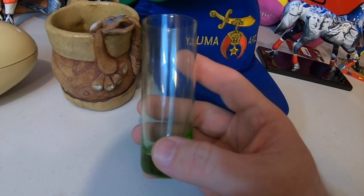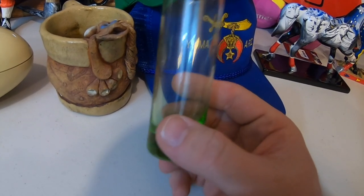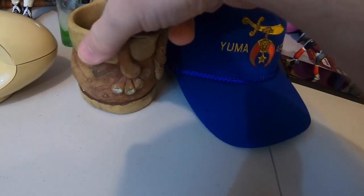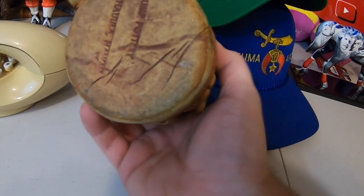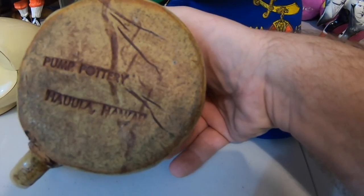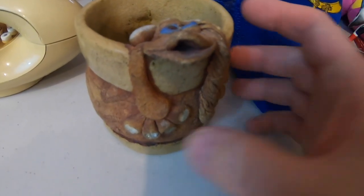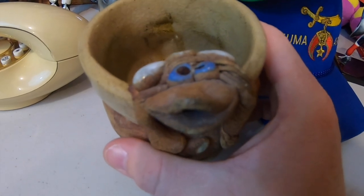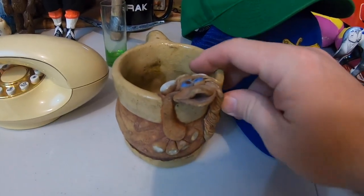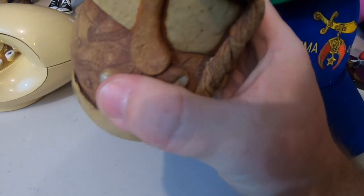There's so much stuff. It'll glow under the UV light — it'll glow a neon green. Not particularly valuable; this is eight or nine bucks plus shipping. This pump pottery from somewhere in Hawaii — we got a little monkey hanging out there. There are a few of these listed and I don't think any sold recently, so this is probably super long tail. I just liked it — I thought it was a neat piece. Hand spun. I like it.